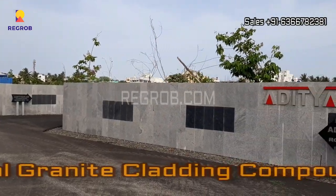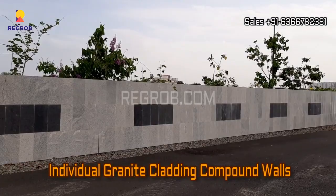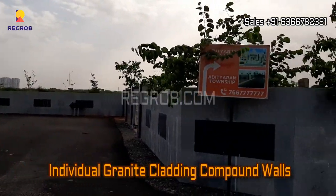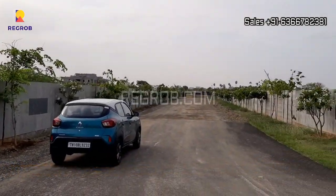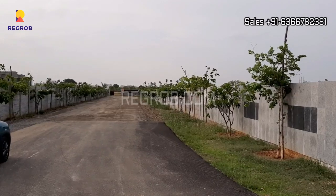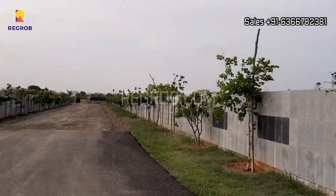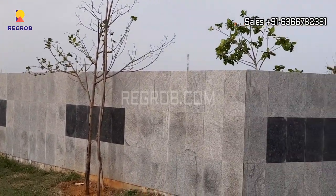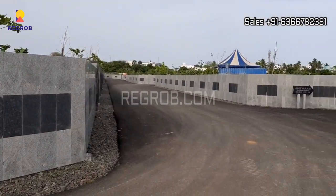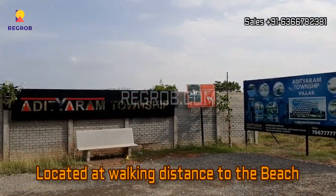It has an individual granite cladding compound wall, as you can see in this video. It is also located at walking distance to the beach.